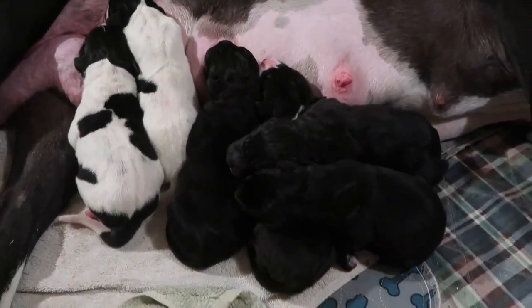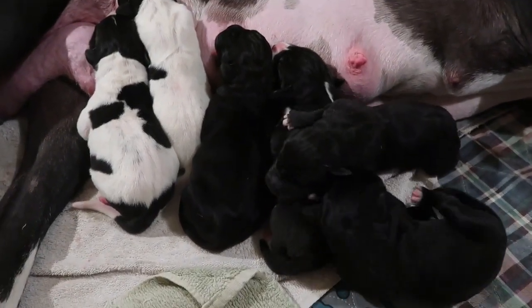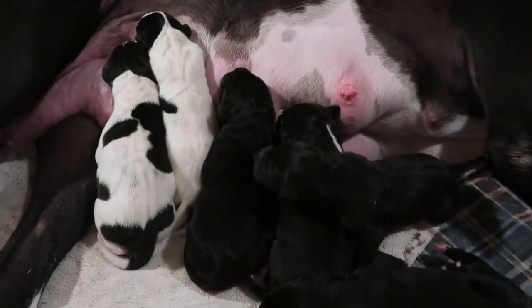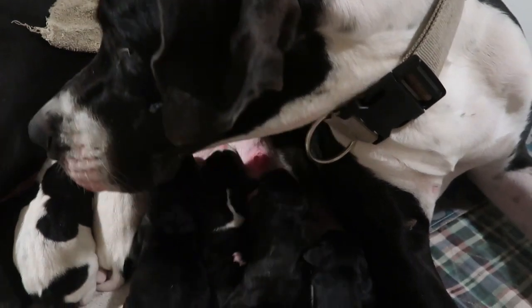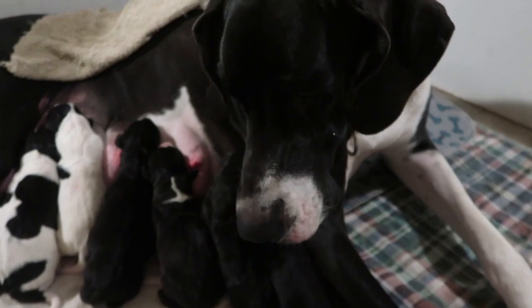They are very cute. They're all doing good. They seem very big too - either that or I just haven't delivered puppies in a little bit. We'll see if this is our last one or not. What do you think? I'm tired, are you?